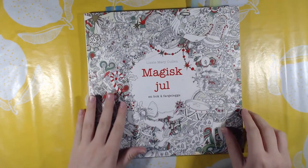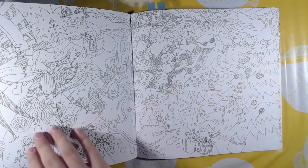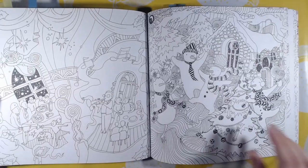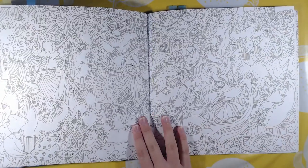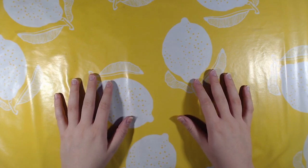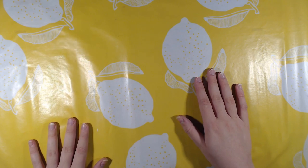The last book I have by Lizzie Mary Cullen is The Magical Christmas — this is the Norwegian edition. It is the same style, only Christmas themed. That was Lizzie Mary Cullen's Magical Christmas. I do wish I had more of her books, but as for now I think they are out of print. Maybe they will come out again — I hope so because I really love her books.